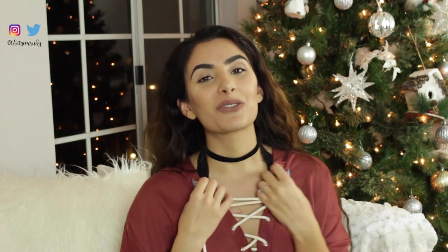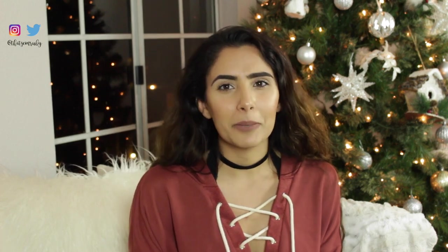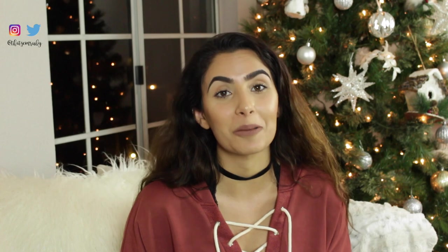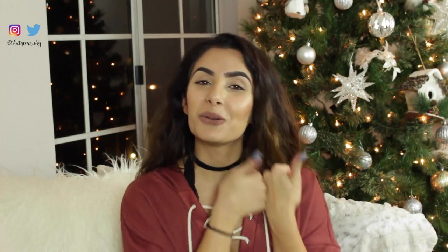Alright guys, that's it for today's video — before it becomes an hour long video I'm just going to stop right here. Thank you guys so much for watching, I hope you enjoyed. I've been loving filming in my living room and I love my tree — I want to keep this up all year round, honestly, but I know that's not going to happen so I'm going to milk it for as long as I possibly can. Please give this video a thumbs up if you enjoyed and if you love hauls I will definitely film more for you. If you have any special video requests let me know as well, and I will see you guys in my next video.